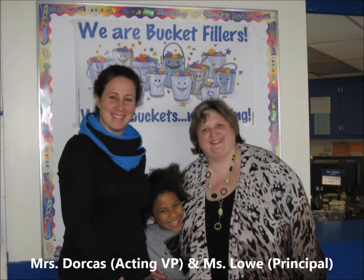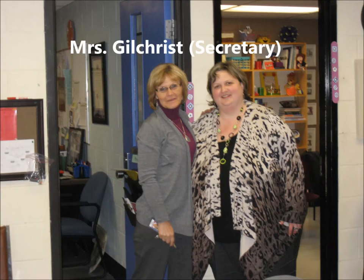Here's our great office team. Miss Lowe, our principal; Miss Dorcas, our acting vice-principal; and Miss Gilchrist, our fabulous secretary, and the first person you see when you visit our school. She's so friendly and always has hats and mittens made for us by some talented volunteers that we can use if we forget our own.